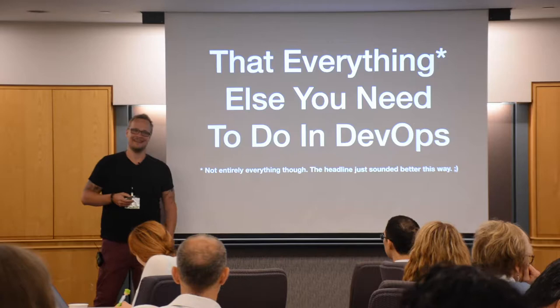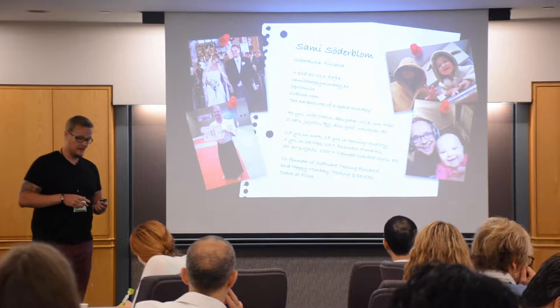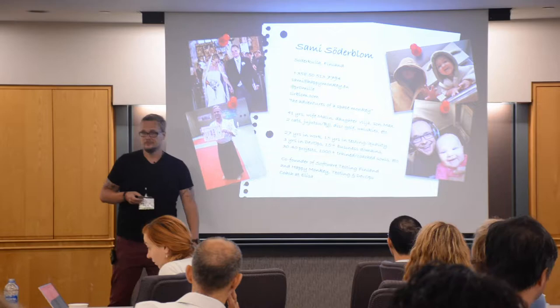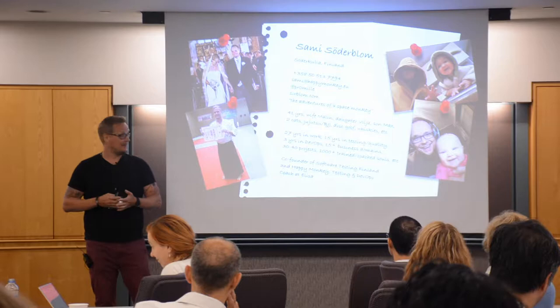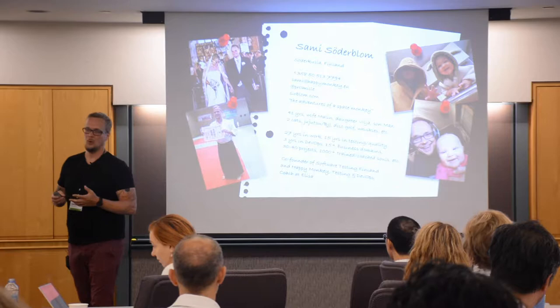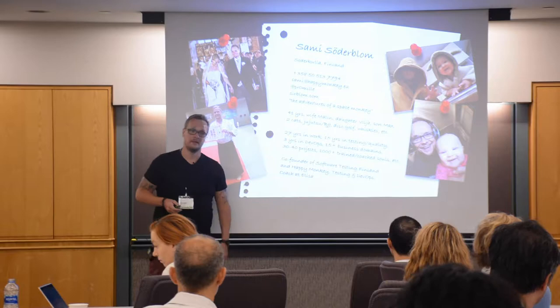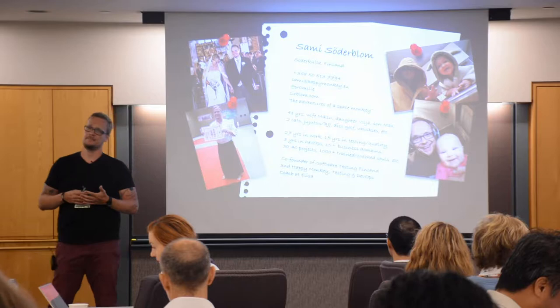So is that sensible? We might have to concentrate on something else too. We're not going to handle everything in DevOps today, but something. A bit about myself — I do training and coaching work. I work at Elisa, and also have my own consultancy company called Happy Monkey. At Elisa — the biggest telecom company in Finland — Finns use the most mobile data in the world per capita. We do a lot of cooperation with Vodafone, Ericsson, and Huawei.